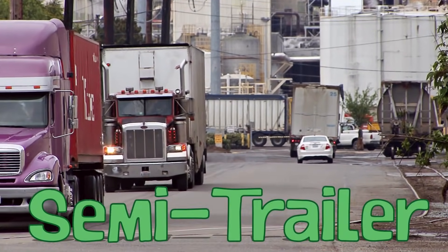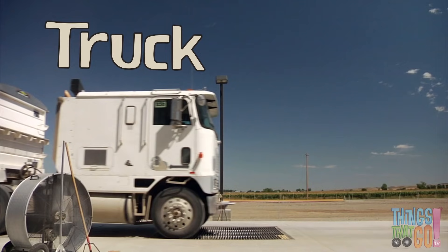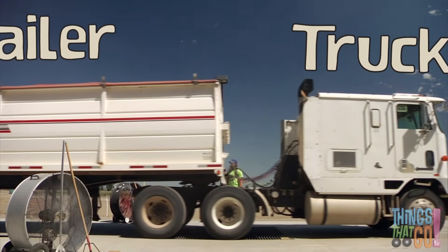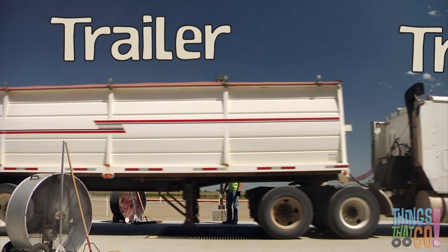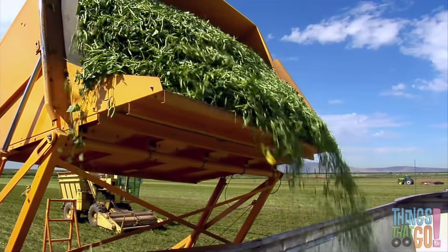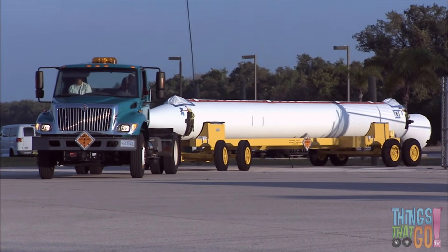Semi-trailer trucks are the kings of the road. They're made up of two parts: the large truck with a powerful engine at the front, and a trailer that attaches to the back. The trailer can be loaded with all sorts of things — grain, food, or even a huge rocket.